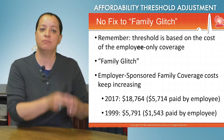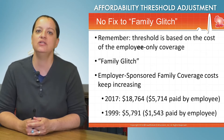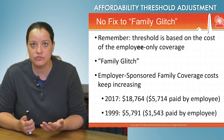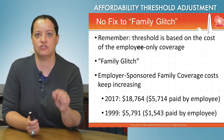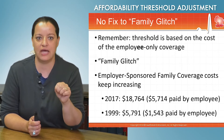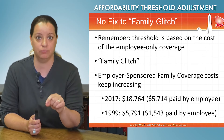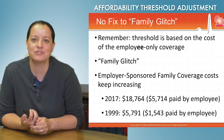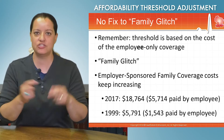Circling back to the affordability threshold for employer-sponsored insurance: the threshold is based on the cost of employee-only coverage. Back in 1999, the annual cost of a family plan for employer-sponsored insurance was just under $6,000 a year, and employees were paying about $1,500 of that. Fast forward to 2017: the average cost of employer-sponsored family coverage is over $18,700, and the employee on average is paying just under $6,000. The cost of family health insurance offered by employers has skyrocketed, bringing this affordability discrepancy — the family glitch — right to a head.